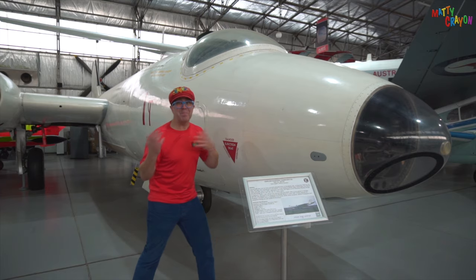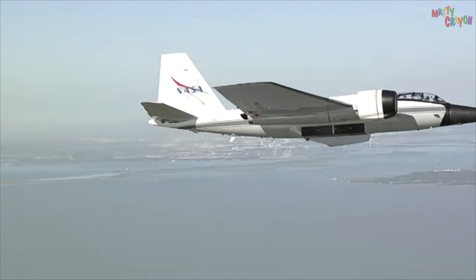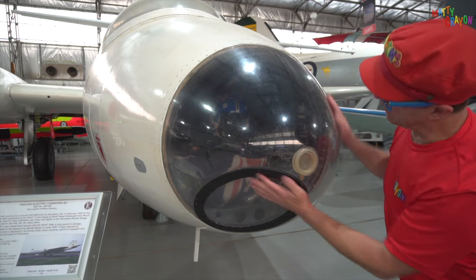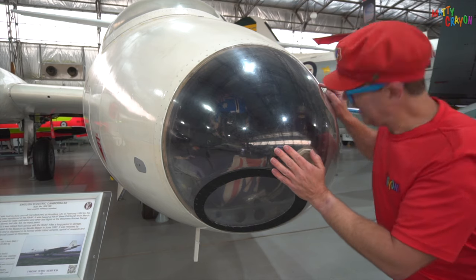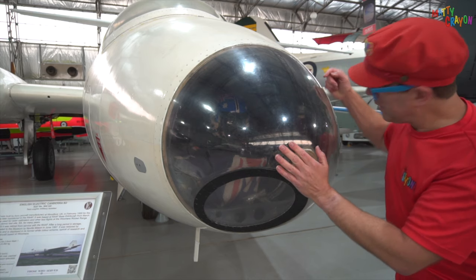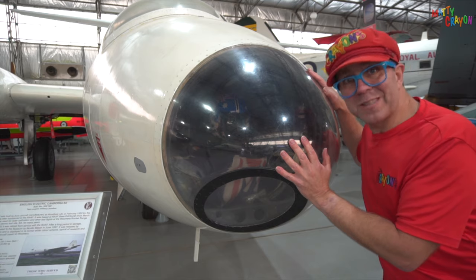It's very old — it's older than Matty Crayon. Look at this aeroplane. This is one of three Canberras still flying. They fly in America and they fly for NASA. This is the nose of the Canberra bomber. Look, it's clear — you can see through it. There was a person inside who could look out and tell where they were going to drop bombs. The crew member could see all out in front of them. Can you imagine sitting right at the nose of the aeroplane?